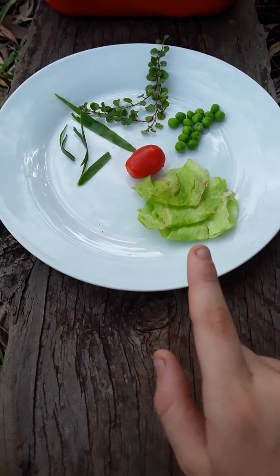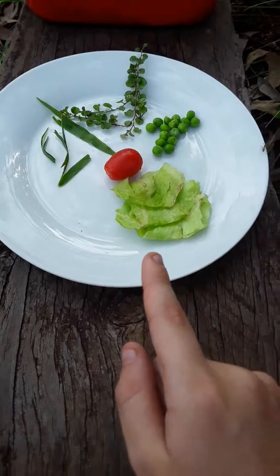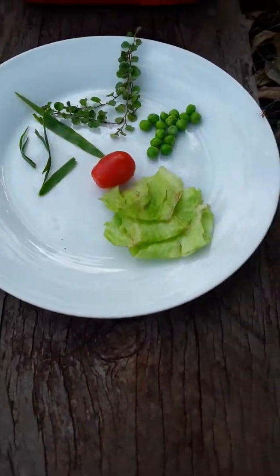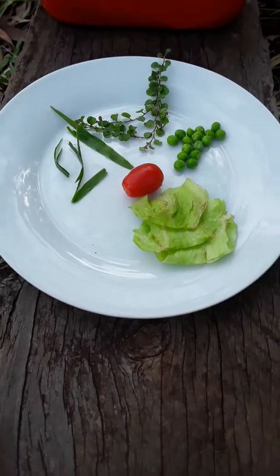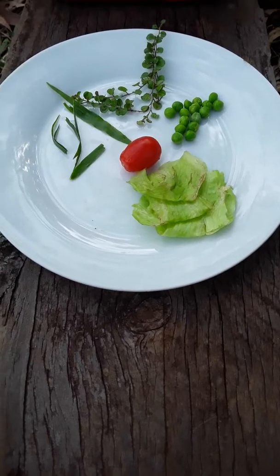Another unsafe food is lemons, oranges, and all citrus, because it contains citric acid which is really bad for snails and will harm them. There are certain types of citrus you can feed them, but I always say just don't feed them any citrus.